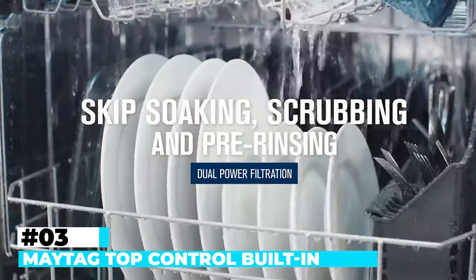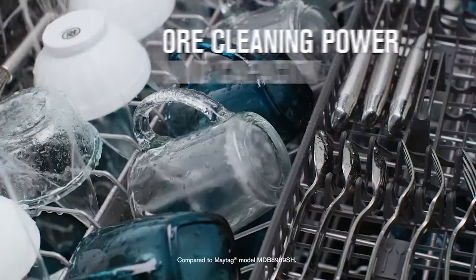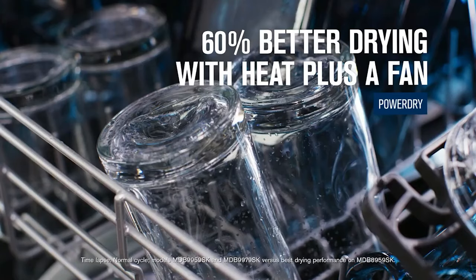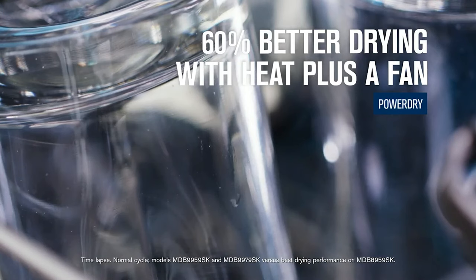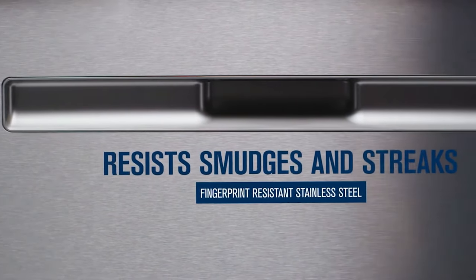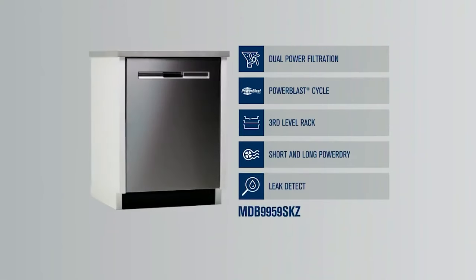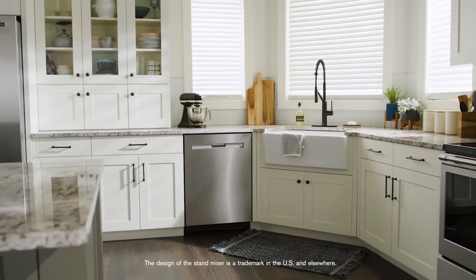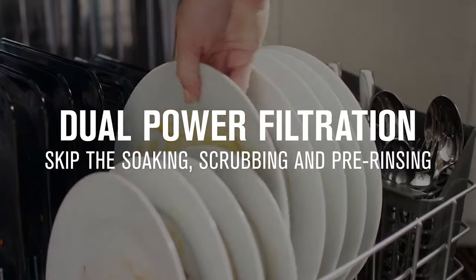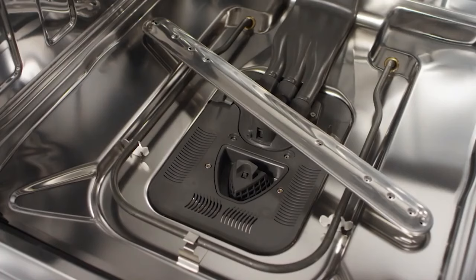Number 3: Maytag Top Control Built-in Dishwasher with Stainless Steel Tub. Elevate your kitchen's functionality with the Maytag Top Control Built-in Dishwasher — a testament to innovation and performance, meticulously engineered to simplify your cleaning routine while delivering impeccable results. At the core of its advanced cleaning capabilities is the third-level rack, a distinctive feature that amplifies loading capacity and enhances cleaning efficiency. This specialized wash zone ensures that even the most challenging dishware receives a thorough clean, eliminating the need for tedious pre-rinsing or scrubbing. The Maytag Dishwasher further distinguishes itself with the dual-power filtration system, efficiently disposing of food residues and offering a hassle-free cleaning experience.